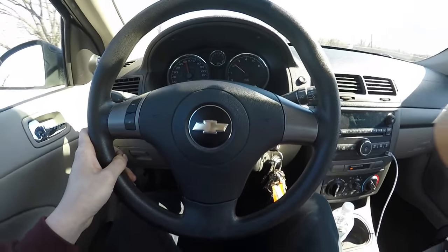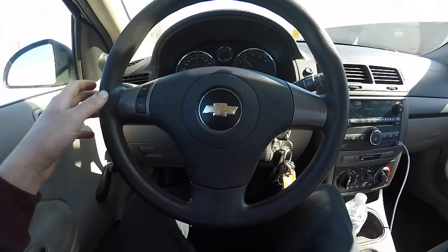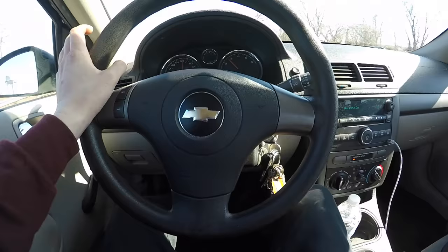Welcome back to another video. Today I'm going to discuss why your car shakes — what makes your car shake around 50 to 70 miles per hour.